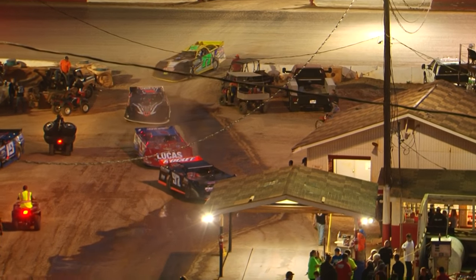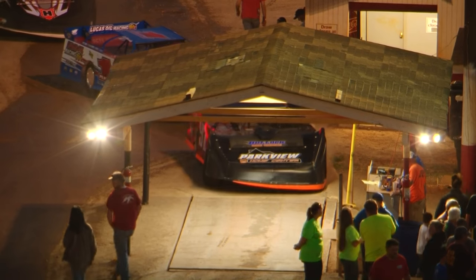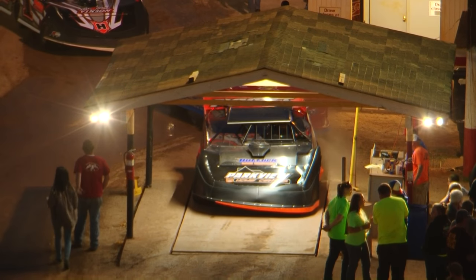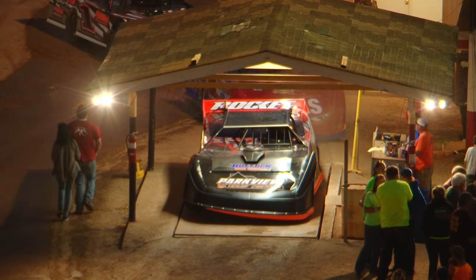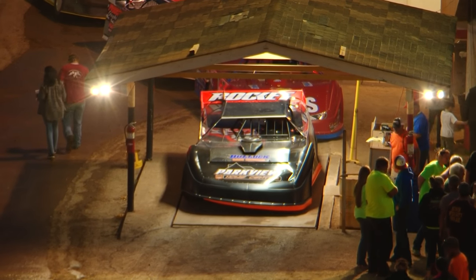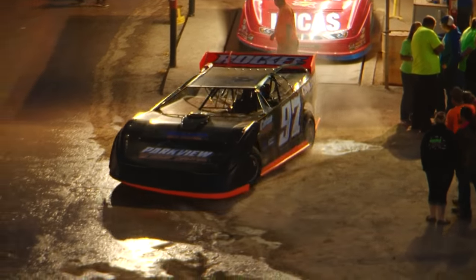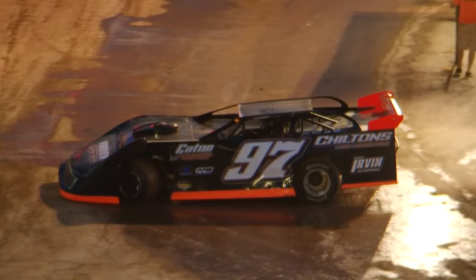Picking up the victory in super late model qualifying heat race number one — in the Caden Industrial Painting, Parkview Home Center, Urban Enterprises, Chilton Lawn and Maintenance sponsored Rocket Chassis with a Mike Bullock race engine making the horsepower beneath the hood. A semi from Kentucky — big round of applause for the Wild Child, Michael Chilton.